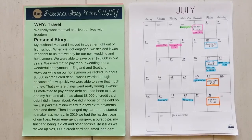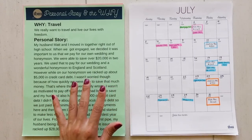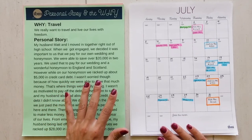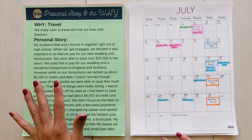That's where things went really wrong. I wasn't as motivated to pay off the debt as I had been to save. My husband also had about $8,000 of credit card debt I didn't know about. We didn't focus on the debt, so we just paid the minimums. Then I changed my career and started to make less money. In 2019, we had the hardest year of our lives — from emergency surgery, a burst pipe, my husband being laid off, and other horrible life issues — and we racked up about another $28,000 in credit card and small loan debt. Today we're going to be looking at the progress they've made and where they are now.